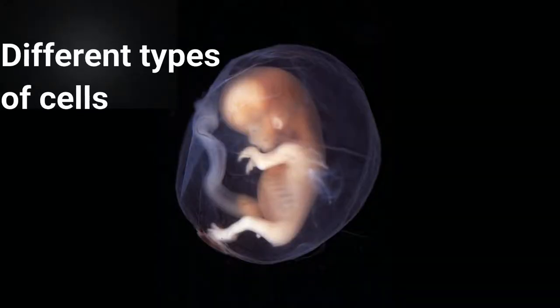Embryonic stem cells help you develop different types of cells, and somatic stem cells help you to create blood cells. Other sources of adult stem cells include adipose tissues, blood, and the umbilical cord.